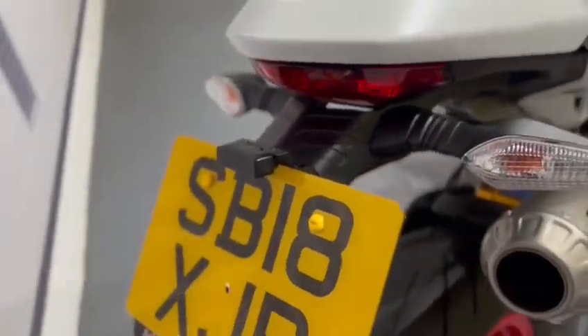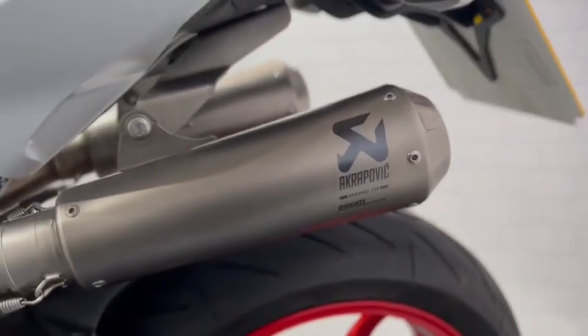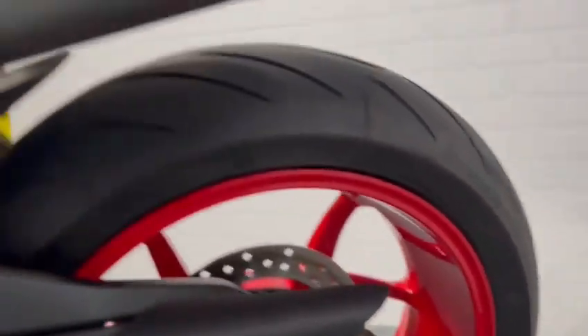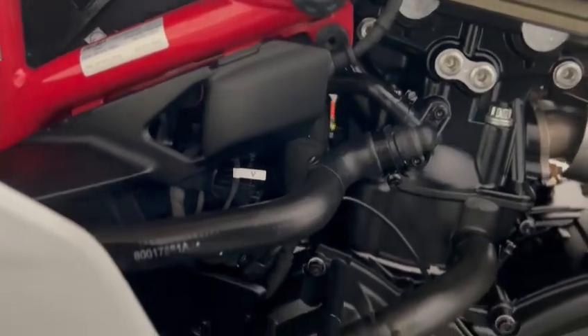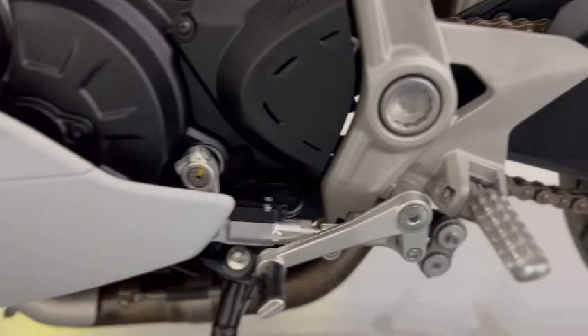It also has an Evo Tech tail tidy on there. Left-hand side of the bike — the other Akrapovic is all in nice condition. The rear suspension is nice, as is the chain and sprocket. Again, all the engine bay is nice.